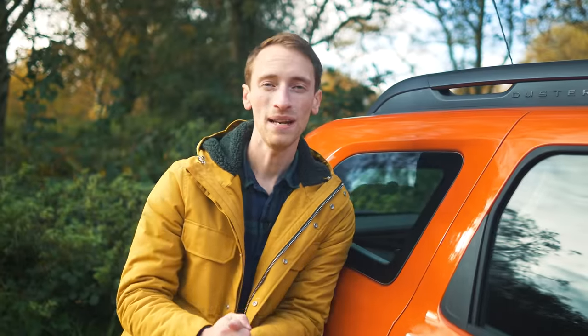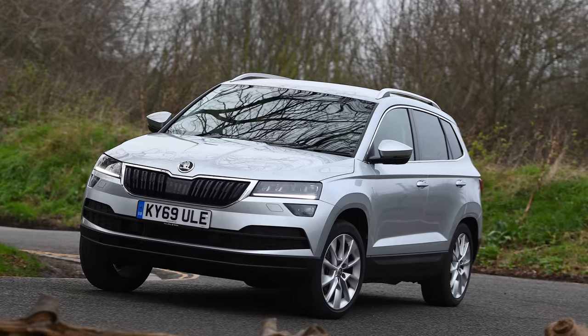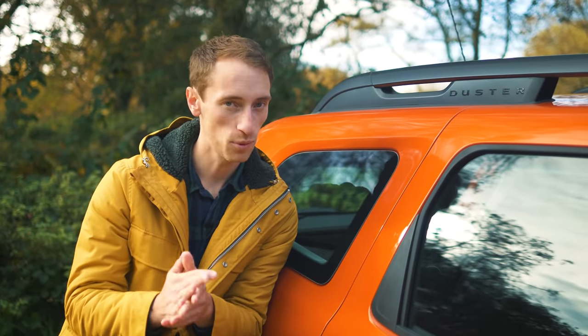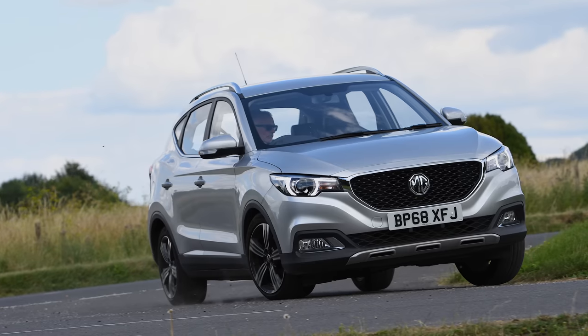The Duster still has a familiar set of rivals, so it's up against cars like the SEAT Ateca, the Skoda Karoq and the Peugeot 3008 in the family SUV class, but because this car is definitely towards the budget end of the scale, one of its closest competitors is the MG ZS.